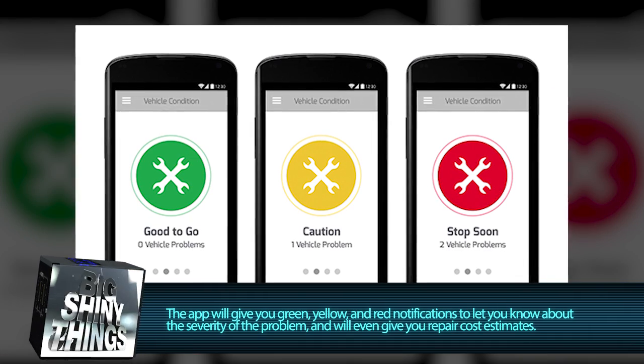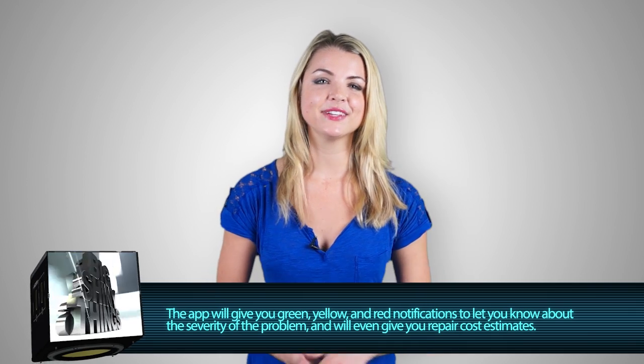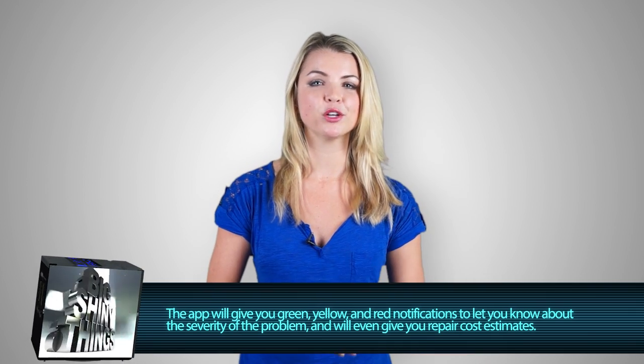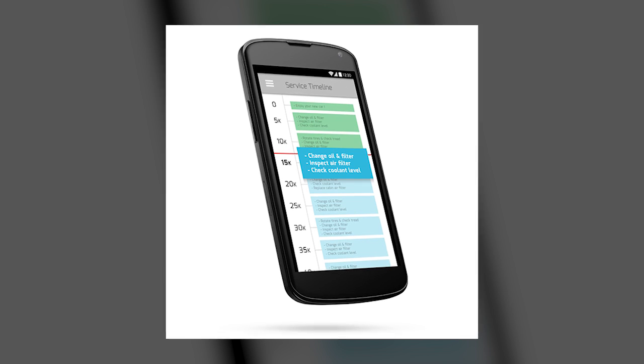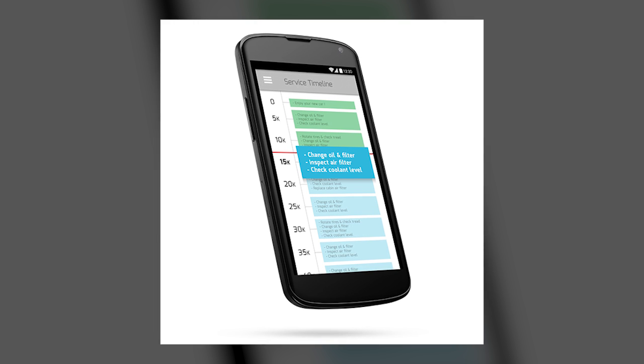The app will show you a simple green, yellow, or red notification depending on the severity of the issue. That way you can know if it's a 'your car is about to become an extra in a Michael Bay movie' type of problem, or if you can just book an appointment for some time in the next week. Fixed will also help you remember when you should be performing different types of checkups on your car at different periods in its lifetime.